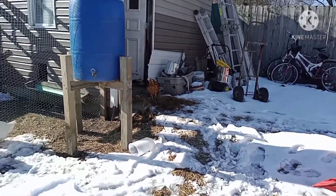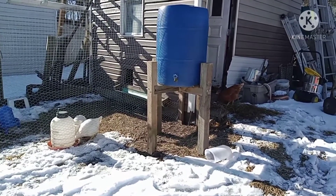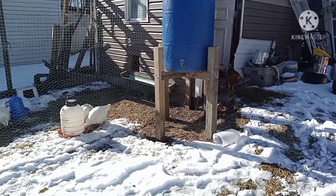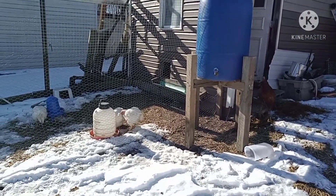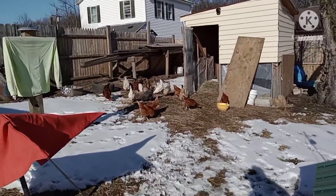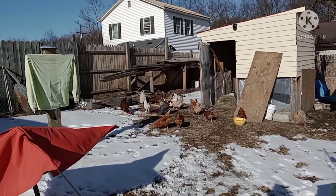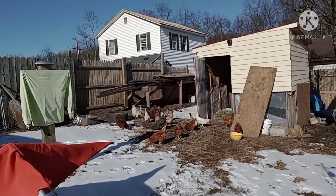Two more of the Browns have started laying, and one of them gave me a lavender egg. I don't know if that's normal for Issa Browns, but it was a very pretty, very obviously lavender egg, and I'm thrilled. That makes 16 egg layers I have so far, so I'm pretty happy with that.